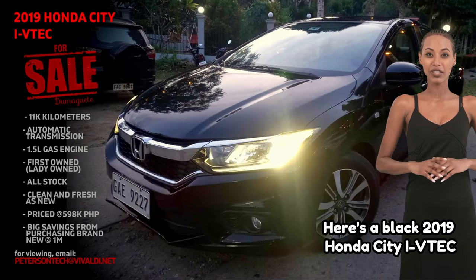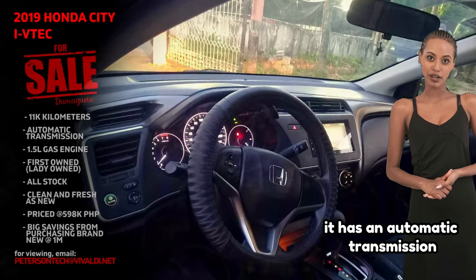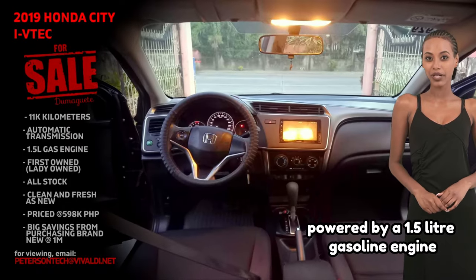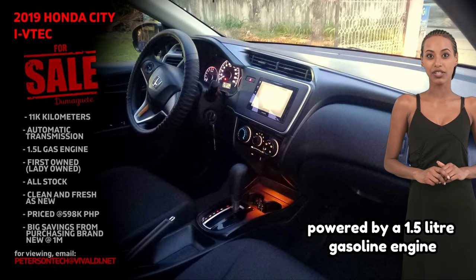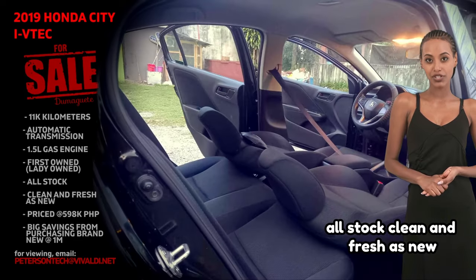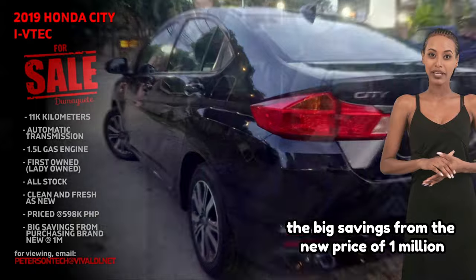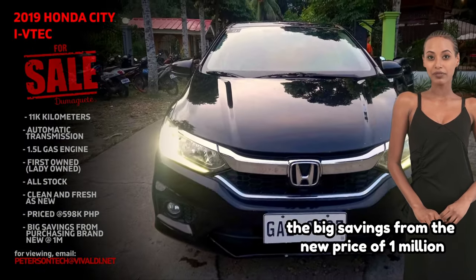Here's a black 2019 Honda City I-VTEC with 11,000 kilometers. It has an automatic transmission powered by a 1.5-liter gasoline engine. It's first-owned and lady-owned, all stock, clean and fresh as new, priced at 598,000 pesos — a big savings from the new price of 1 million.